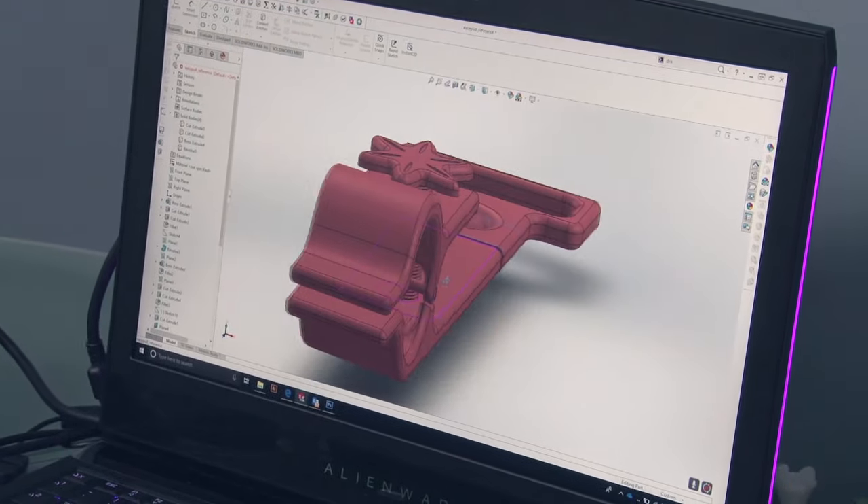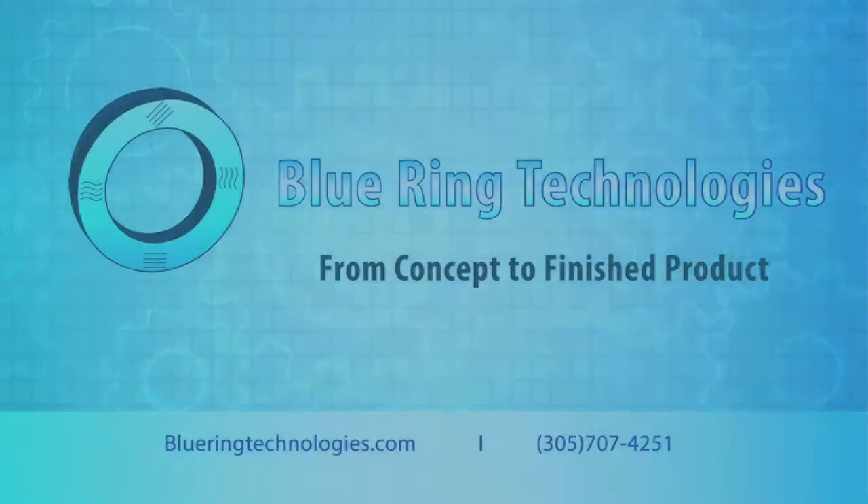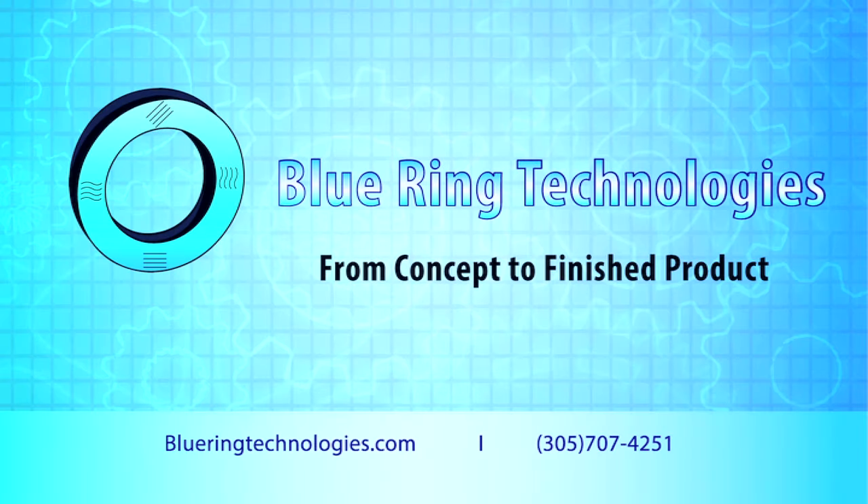We have the tooling, molding and expert employees to meet your product needs. Check out our website at BlueRingTechnologies.com or call us at 305-707-4251.